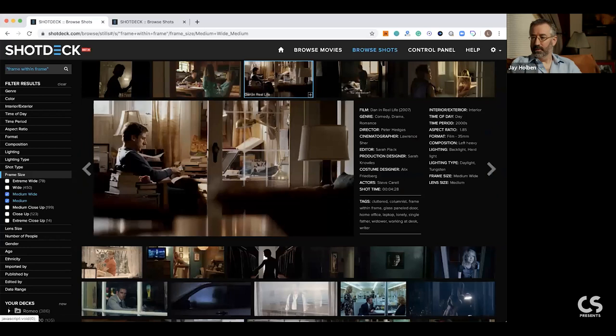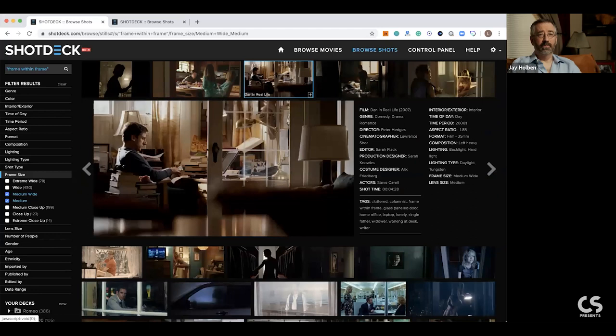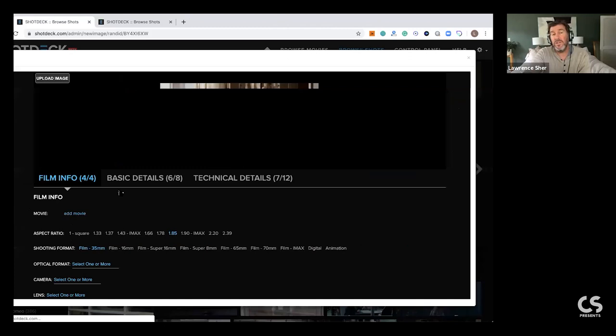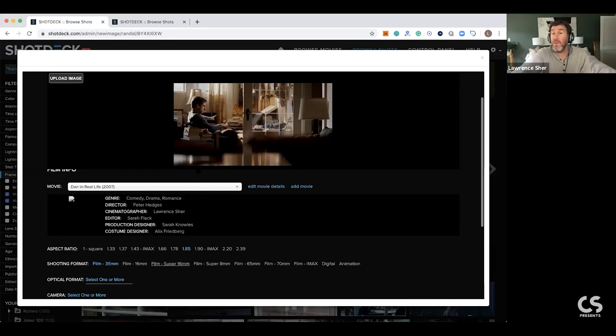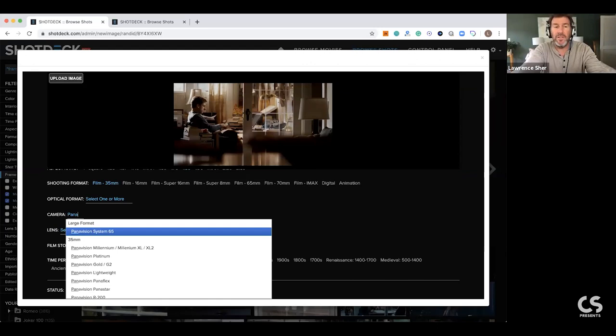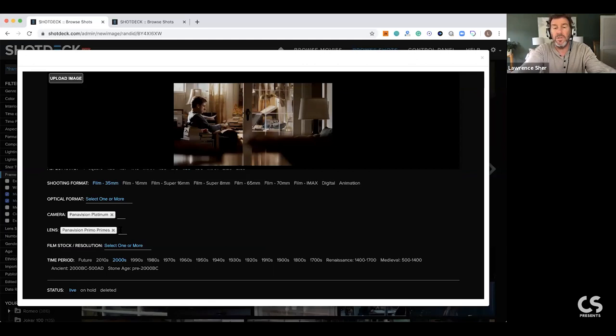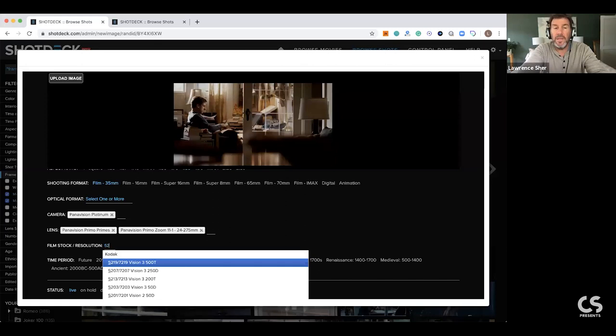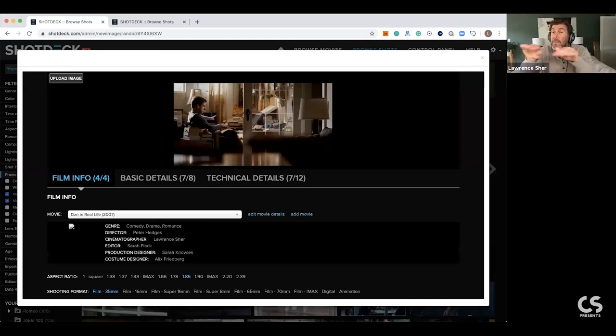Every day I sort of figure out new things. The way it works: we've got all this metadata and some of it - like Dan in Real Life - is an example where when we first started the site I didn't include some information like camera settings. Some metadata is missing that I'll catch up to eventually. This is one of my movies, so I know we shot it on Panavision lenses - it was a Platinum camera with just Primo primes and Primo zooms. So I'll just put in Primo primes, Primo zooms, we used 11:1s, shot at 52 and 98. Then you save it.